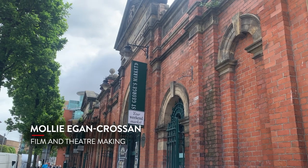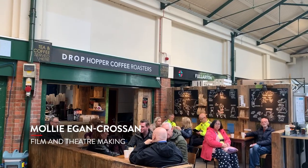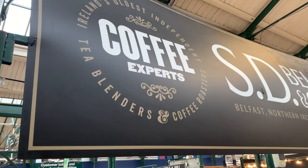Hi everyone and welcome back to the Queen's YouTube page. My name is Molly and today we're going to be taking a look at some of the markets available in Belfast City Centre.